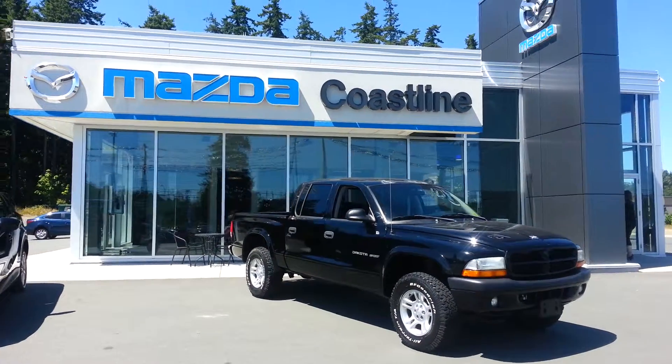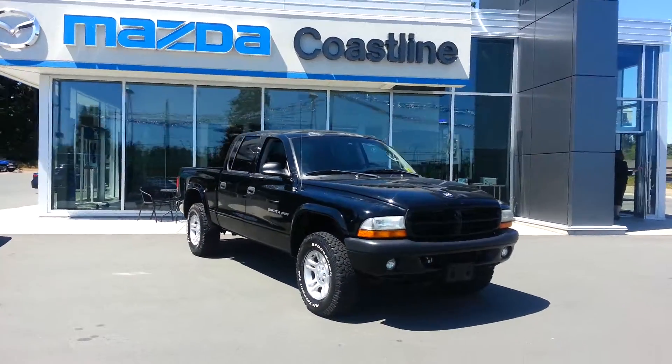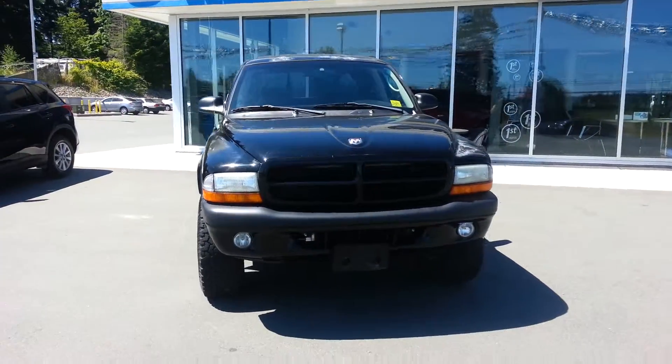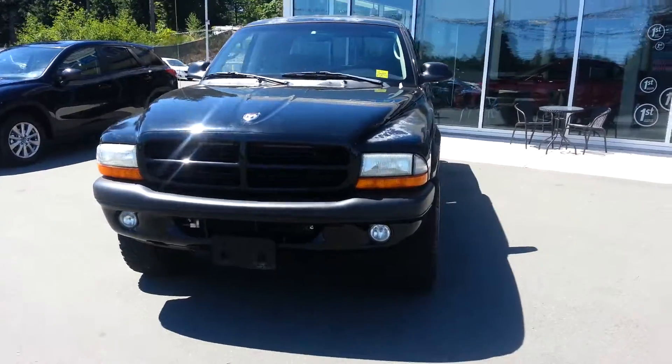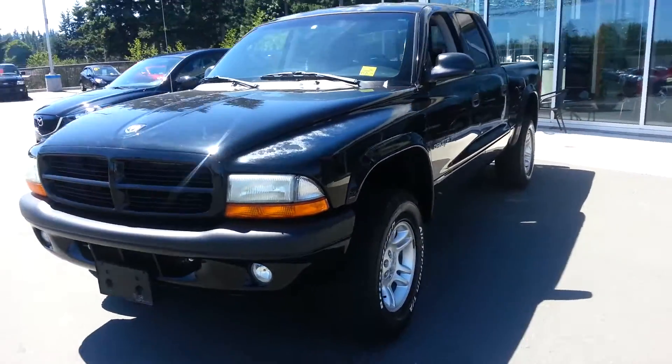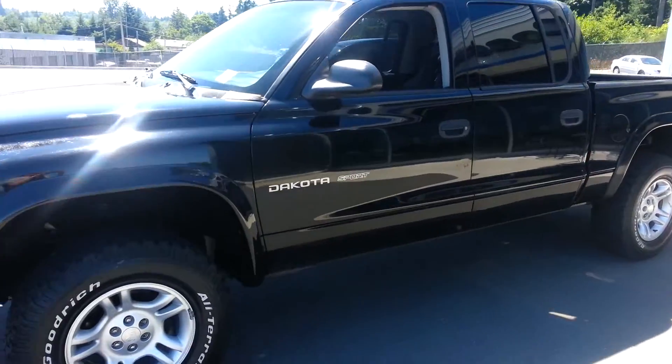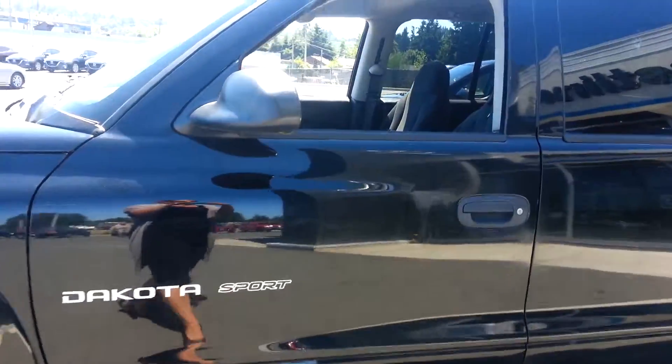Hello Spencer, this is Haley at Coastline Mazda. I just thought I'd send you a quick video on the 2002 Dodge Dakota we have here that you showed some interest in. It's actually in really good shape for a 2002, completely safety inspected and ready to go.